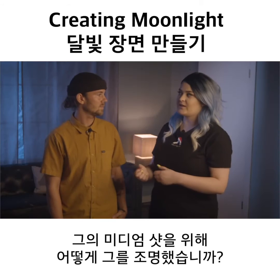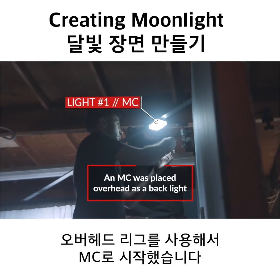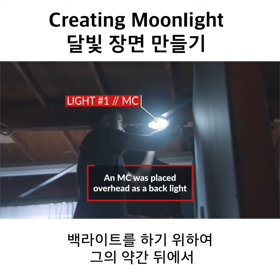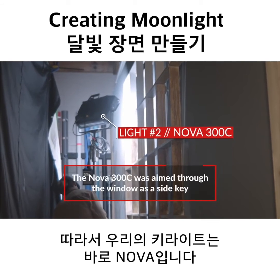Now for her partner that enters the room through the door, how did you light him for his medium shot? We started out with a small MC rigged overhead and slightly behind him as a backlight to give him some definition around his hair and his shoulders. So then our key light was the Nova.